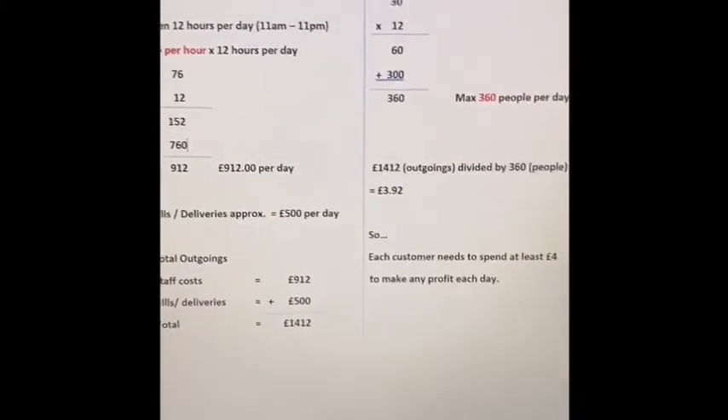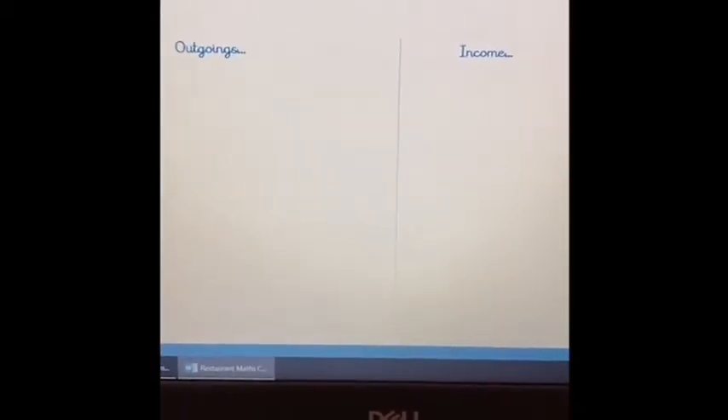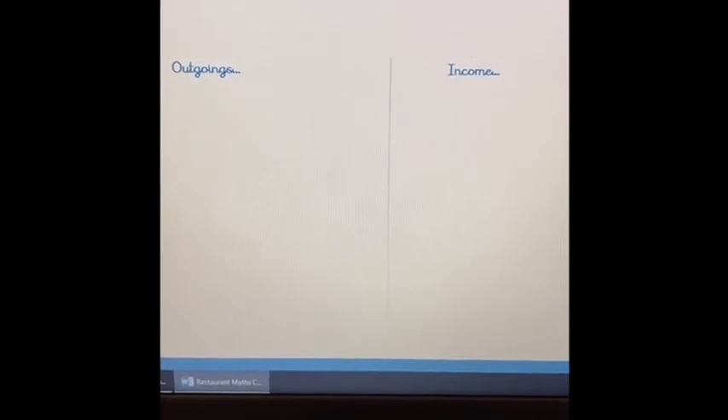Your maths challenge should look something like this. On the school website there is your own outgoings and income sheet — that's how you would split your page. The example is there and you can show us what you've got going out and what you've got coming in. You'll be using multiplication, addition, and division, and then you could show your potential income minus your outgoings to show what sort of profit you would make per day. Have fun with it and send it in when you've done it.